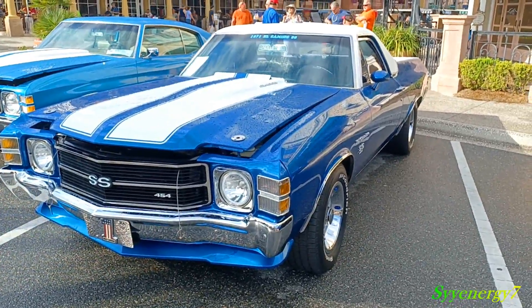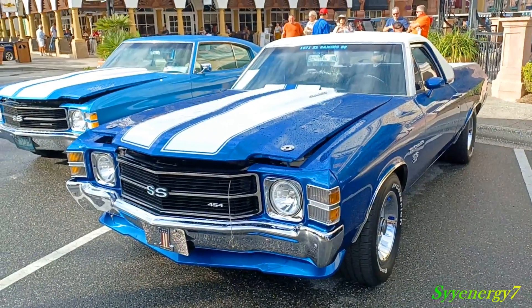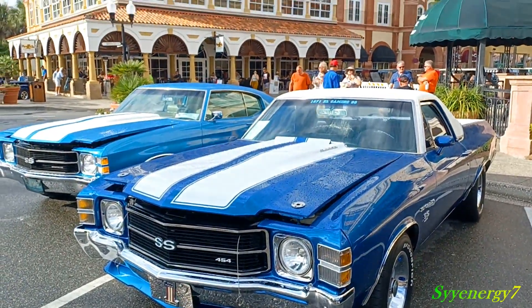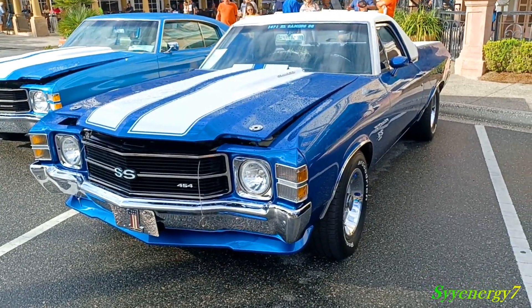It's like one of the most desirable El Caminos there is right here. It's a real beauty — nice color combination, nice engine, nice wheels, the whole nine yards. Optioned out to the hilt right from the factory. It's got the factory sticker on it and everything, man. This is one hell of a car.